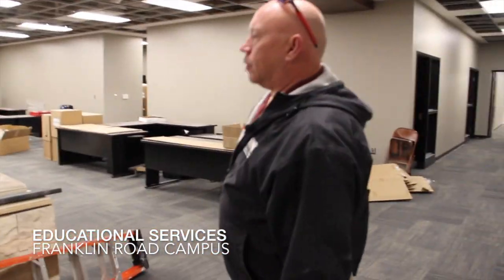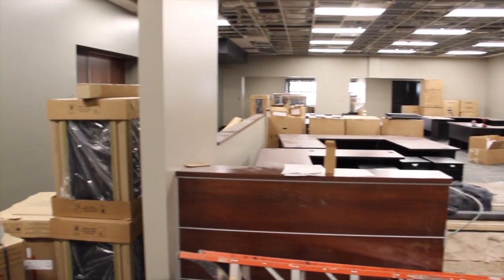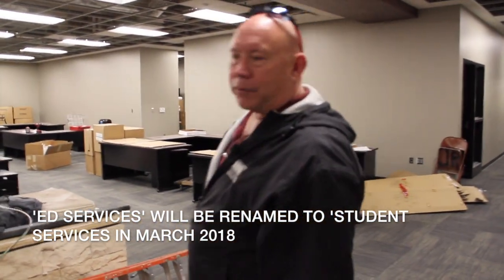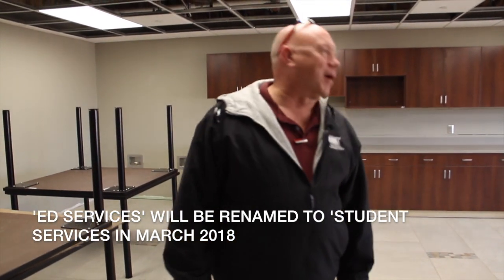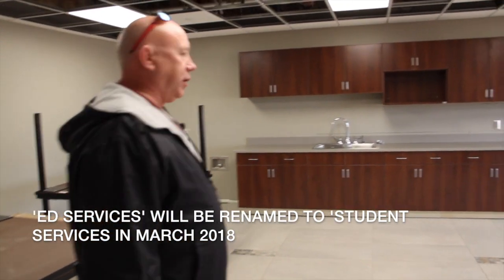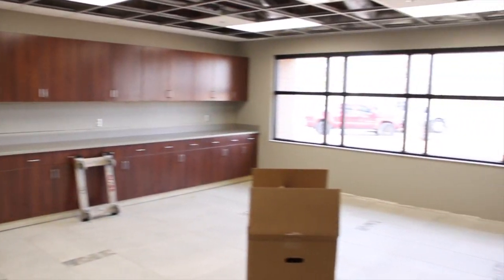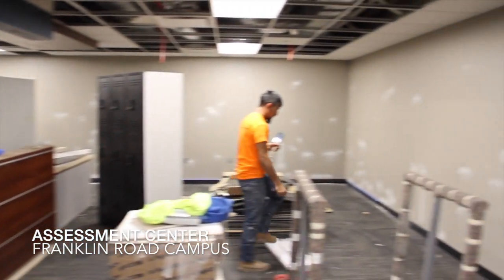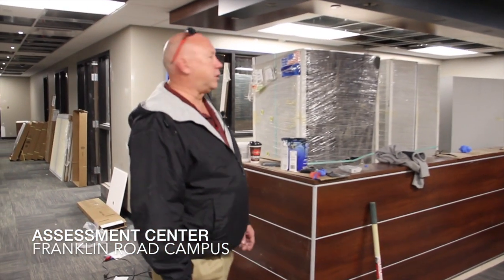This is where you'll come in to Ed Services. You're going to have a permanent person sitting here that'll address everybody, hook you up with the career counselors, and the bursar back here. This is going to be the Education Services break room — it's going to have a lot of light, some curvy tables in the middle with squares on the end. This is the entry into the assessment area where you'll set up to take tests. There's a waiting area, lockers, and a new desk.